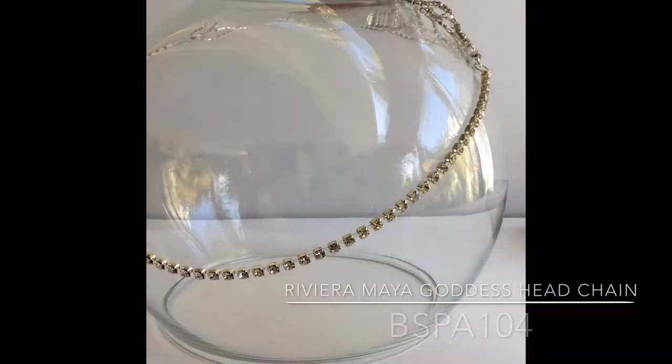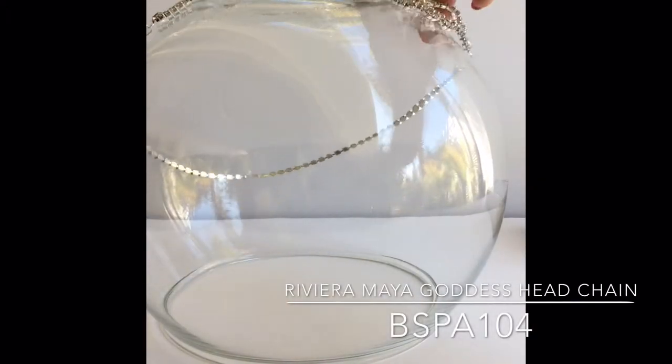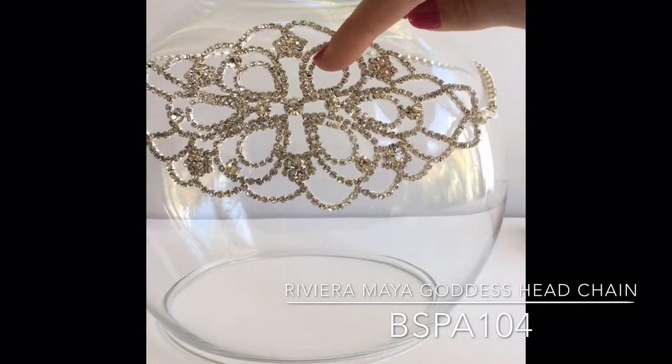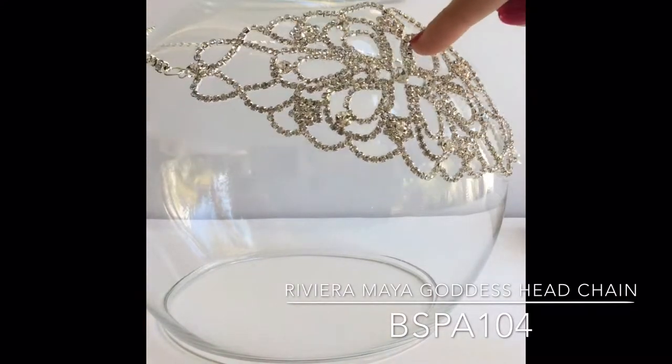The Riviera Maya goddess head chain is located in our spa bridal category. This versatile limited edition head chain can be worn in the front to achieve a boho bride look,